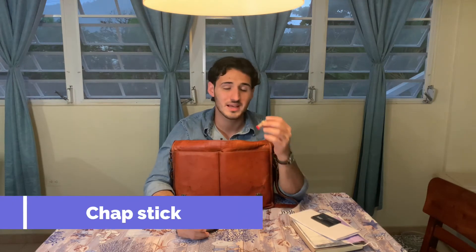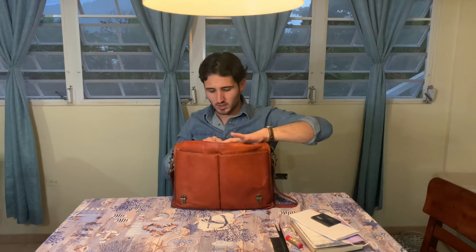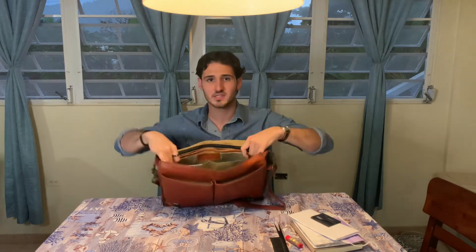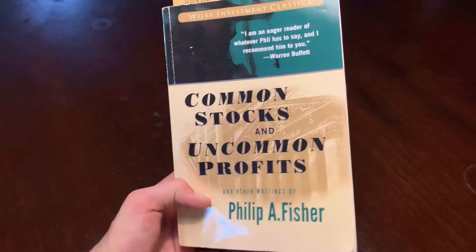I carry some Sun Bum chapstick with SPF 30 and watermelon flavor. I also carry a wide comb to add some volume — just something nice to have. In the main compartment, you can see I have quite a few good bits of stuff. I do carry a book — right now I'm reading Common Stocks and Uncommon Profits and Other Writings by Philip A. Fisher.